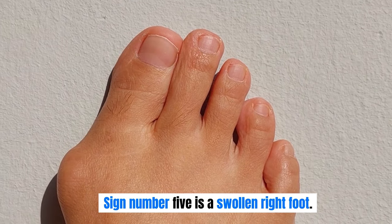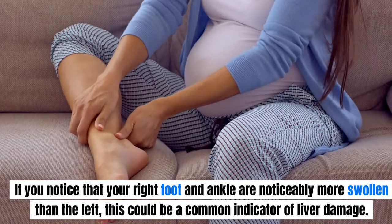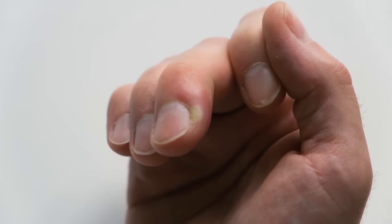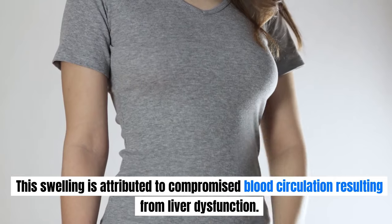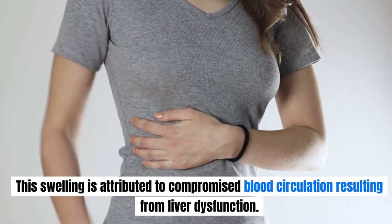Sign number 5 is a swollen right foot. If you notice that your right foot and ankle are noticeably more swollen than the left, this could be a common indicator of liver damage. When you press your finger into the swollen area on your foot, it may leave an indentation due to fluid buildup, a condition known as pitting edema. This swelling is attributed to compromised blood circulation resulting from liver dysfunction.